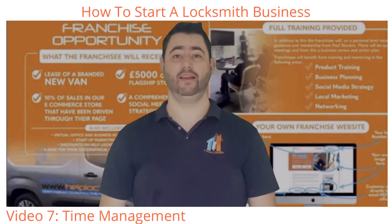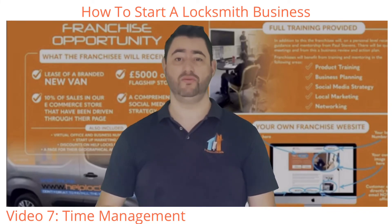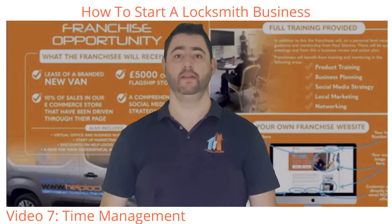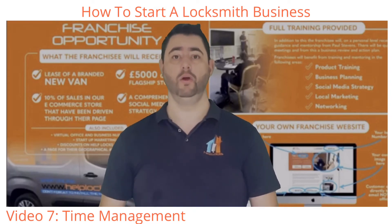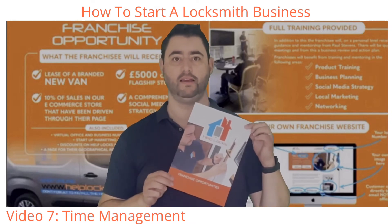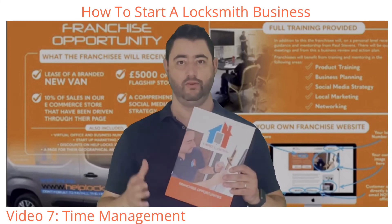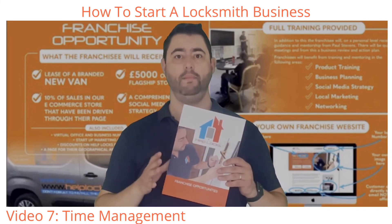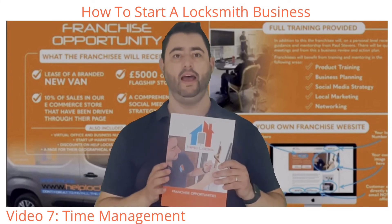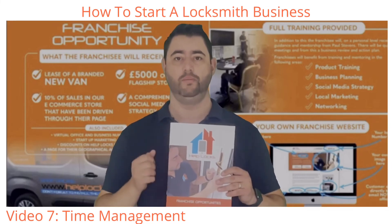So if you're excited and enthusiastic about growing and starting your locksmith business, but perhaps you don't really want to go at it alone, then as I mentioned at the start of the video, Helplocks does have a franchise opportunity. If you click the link around this video, we can take you to the franchise page where you'll be able to request a franchise pack. You will see from the pack that everything we've talked about in this group of videos, we have already mastered and implemented. So by becoming a Helplocks franchisee, you'll be given the tools and the strategies to be successful.